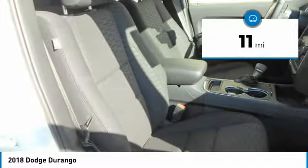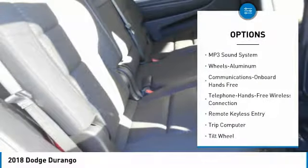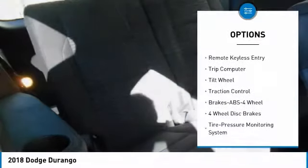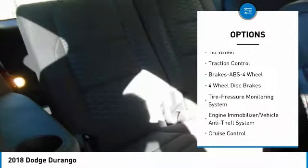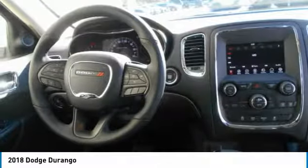This vehicle has less than 100 miles. Here are some of this vehicle's great options: traction control, anti-lock braking system, air conditioning, Bluetooth wireless data link for hands-free phone, power steering, aluminum wheels, floor mats, cruise control, AM FM stereo radio, and rear defrost.